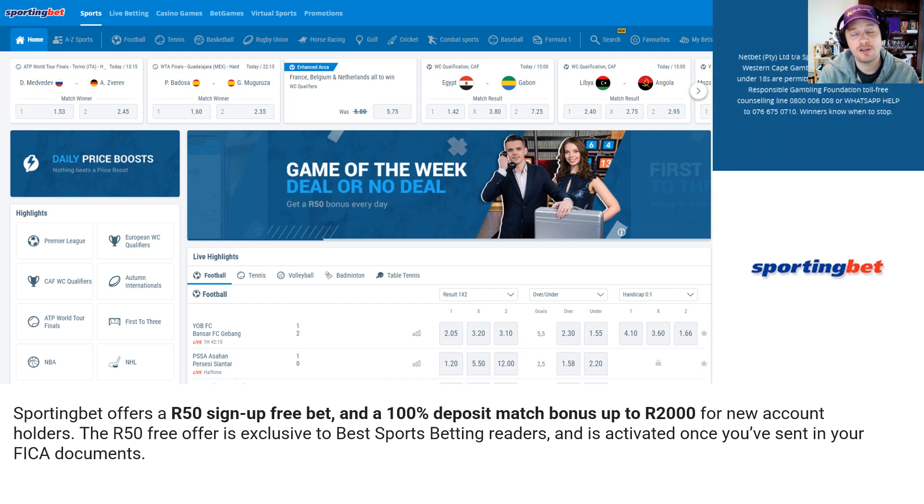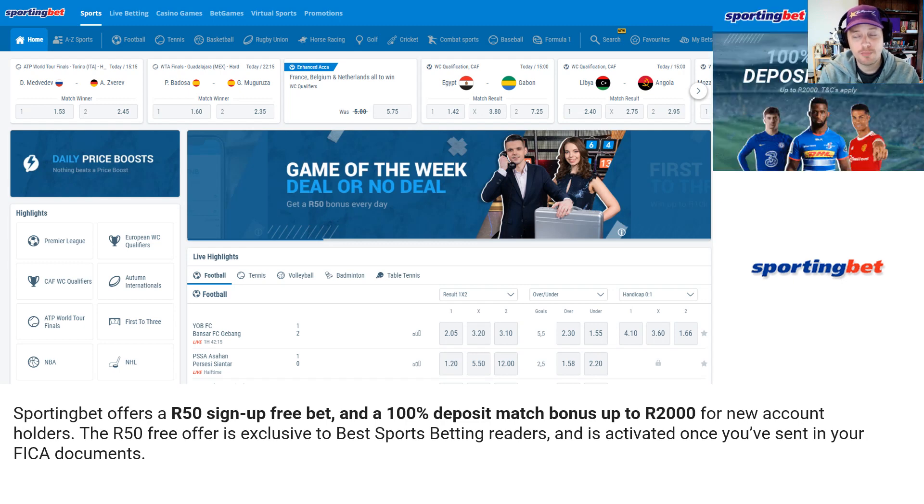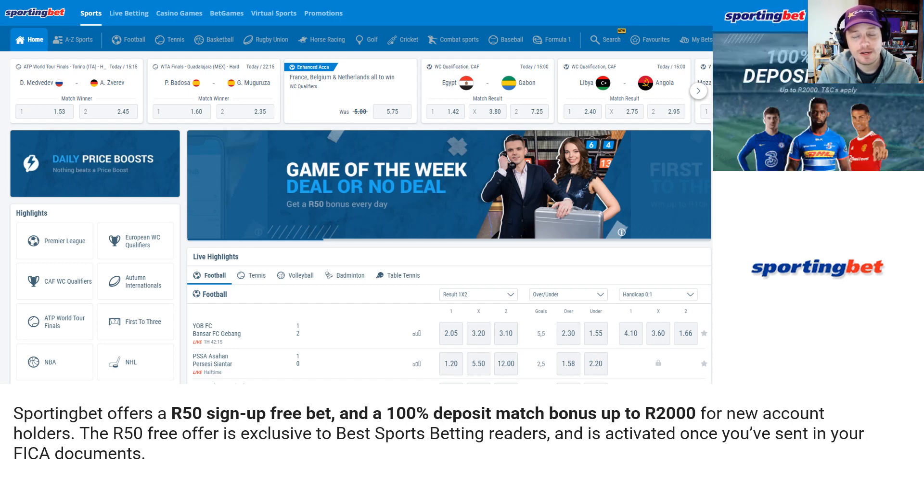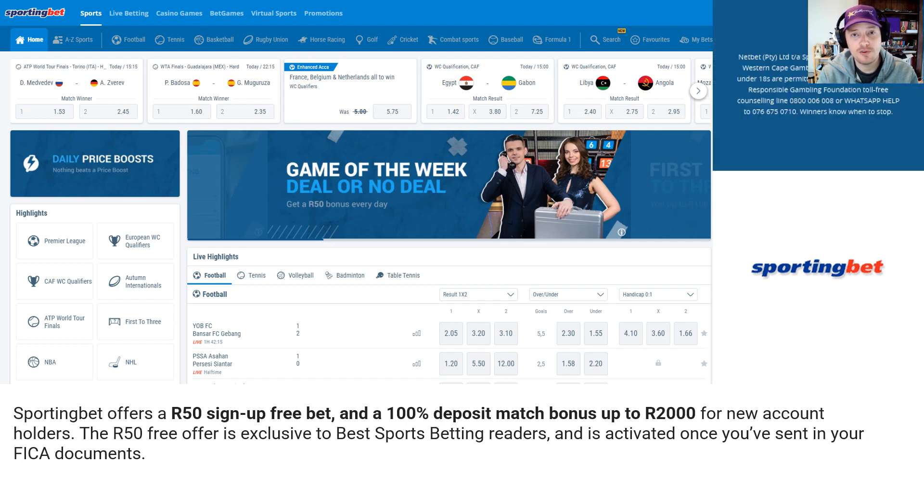As mentioned, this offer is exclusive to Best Sports Betting readers. I'll drop a link to our article on it in the comments below if you're interested in signing up with Sporting Bets and claiming that offer.